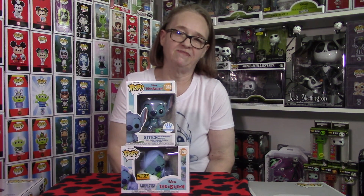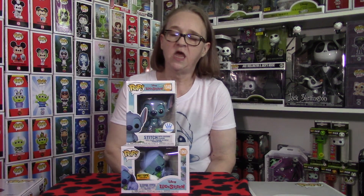Hey guys, Disney Fanatic 317 coming at you today with a couple cool pieces that I'm absolutely excited about getting and adding to our collection. This is part of the new Lilo and Stitch set that is coming out or has hit some stores already. These are just two that we've recently picked up and I wanted to share with you guys.